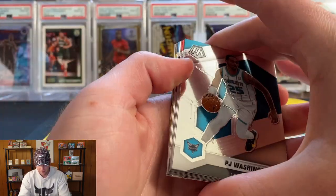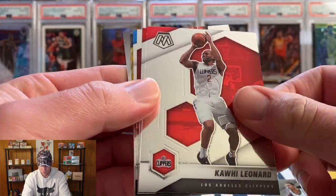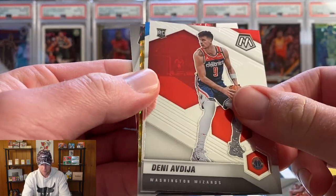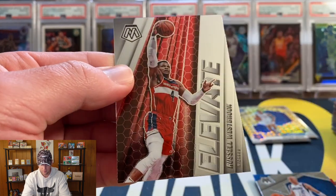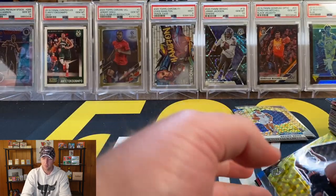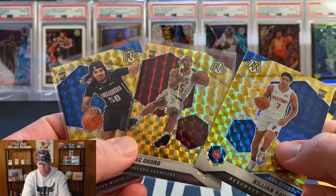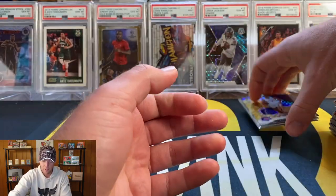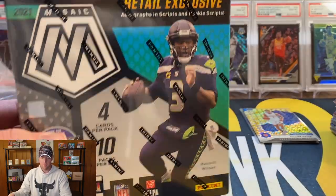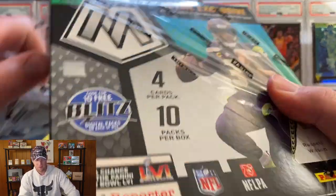Final pack of our basketball mega box — no auto or Genesis unfortunately. Clint Capela, Danny, Jason Kidd, Kelvin Johnson, and we're gonna finish with Russell Westbrook. With three rookies, maybe a little bit above average on this one. We also got Killian Hayes, Okoro, and Cole Anthony, so definitely not terrible. Football has some work to do.